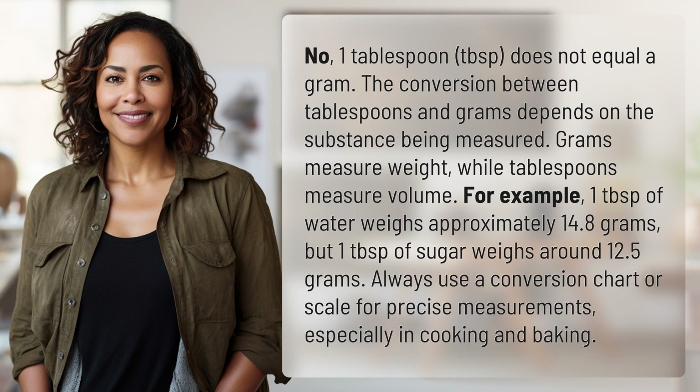Grams measure weight, while tablespoons measure volume. For example, one tablespoon of water weighs approximately 14.8 grams, but one tablespoon of sugar weighs around 12.5 grams.